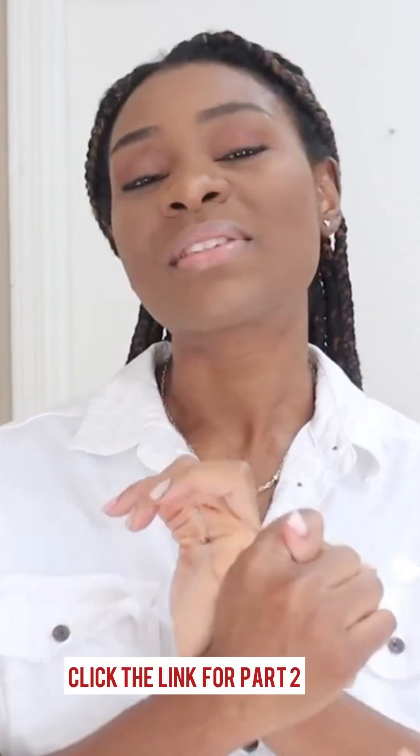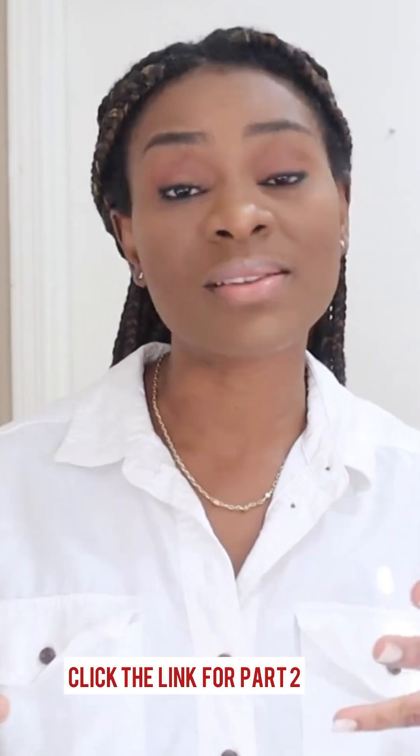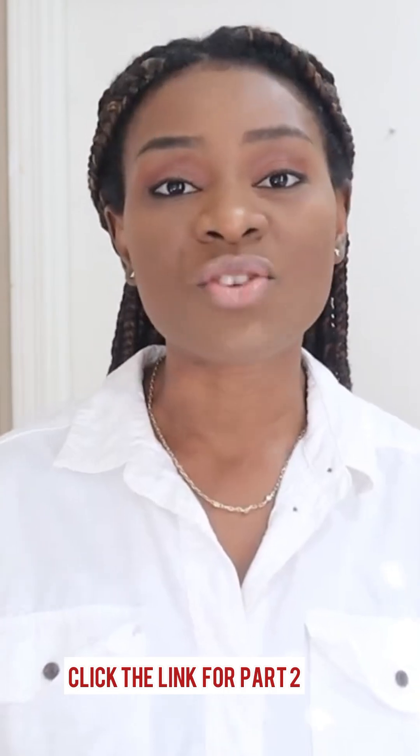When studying cervical mucus, there are three things we should pay attention to: the texture, the amount — how much comes out — and the color. Those are the three important things to study. We'll also be talking about the stages and types of cervical mucus you should be looking at, especially if you are trying to conceive.